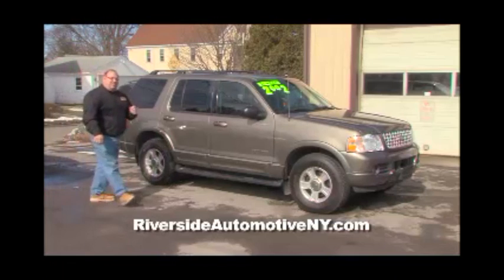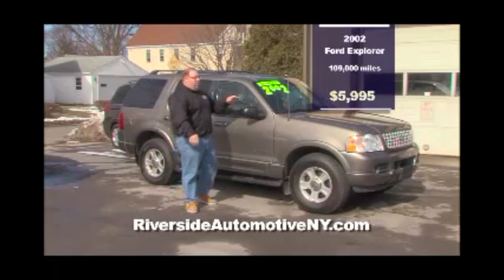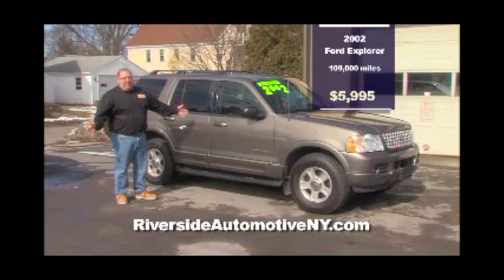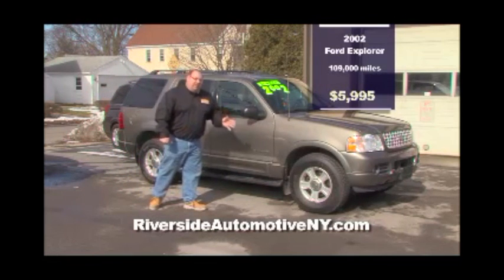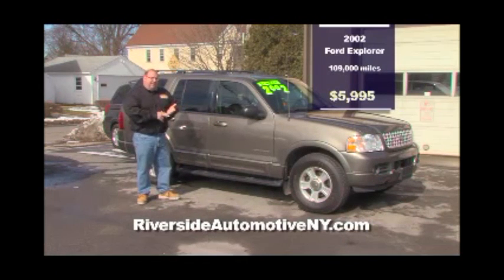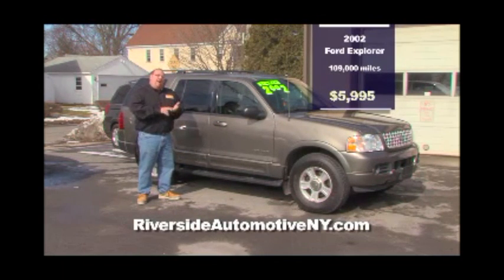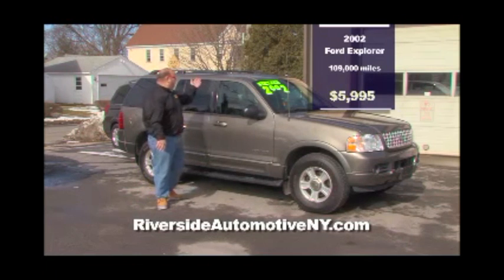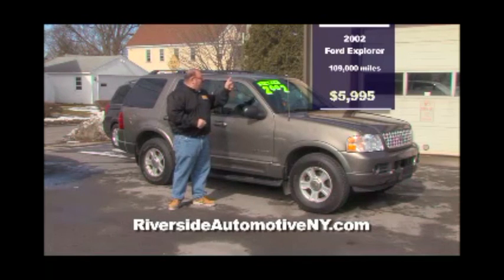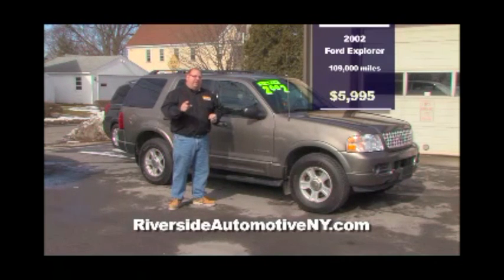Let's show you some cars we filmed earlier when it wasn't raining. Next on the lot is this 2002 Ford Explorer — you want to talk about a platinum vehicle. Look at this paint job — it's beautiful. Fully loaded leather, 4x4. When I say fully loaded: leather seats, heated, power seats, power windows, power locks. This is the vehicle for you at $5,995.